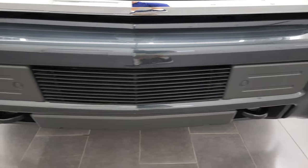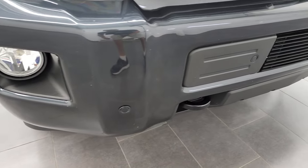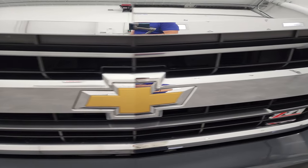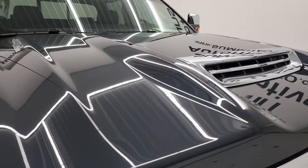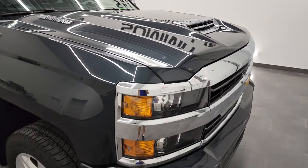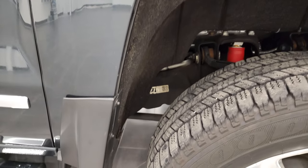Front bumper is in really nice shape. I didn't see any major dents or dings on there, and it does come with the front bumper parking sensors. The grille is in nice shape, and that hood is fully functional — it is a true cowl induction hood for the Duramax. I'll show you how that works as well. Didn't see any dents or dings on the hood, and the passenger side front fender is absolutely perfect as well.